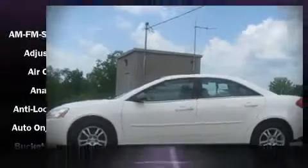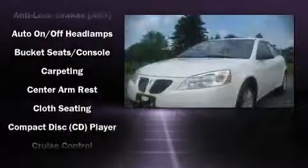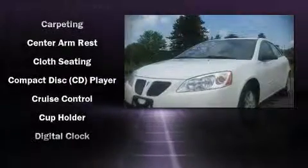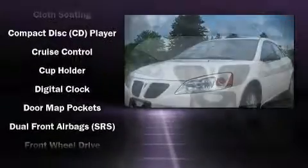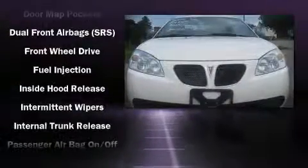All of the following features are included: front bucket seats, a split-folding rear seat, telescoping steering wheel, power door mirrors, power windows, remote keyless entry, and air conditioning.